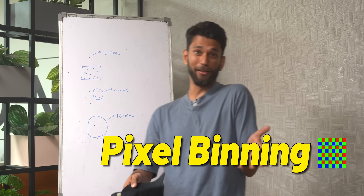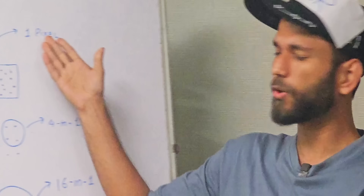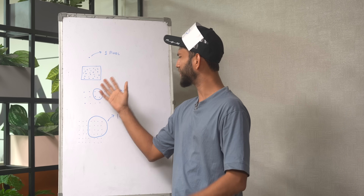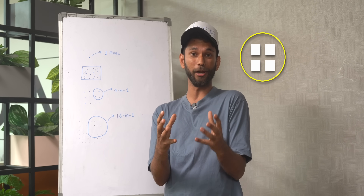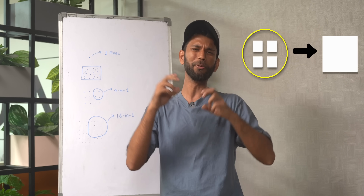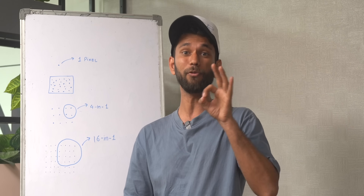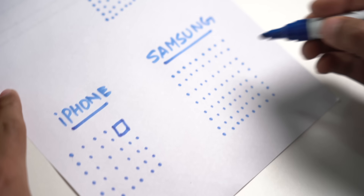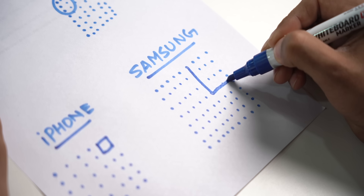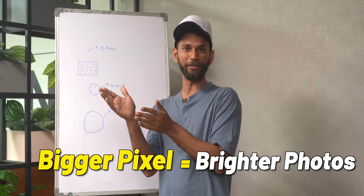The answer is pixel binning. Consider one dot to be a pixel — in a camera, you have several such dots. In pixel binning, a collection of dots are taken together to form one bigger, superior pixel. Phones like the Z Flip 4 don't do pixel binning. In the iPhone 14 Pro, 4 pixels are combined to make one bigger pixel, whereas in the S23 Ultra, 16 pixels are combined to make one bigger pixel. And bigger pixel equals brighter photos.